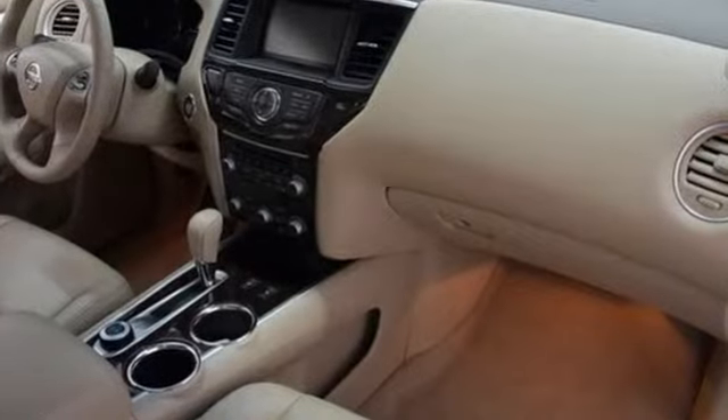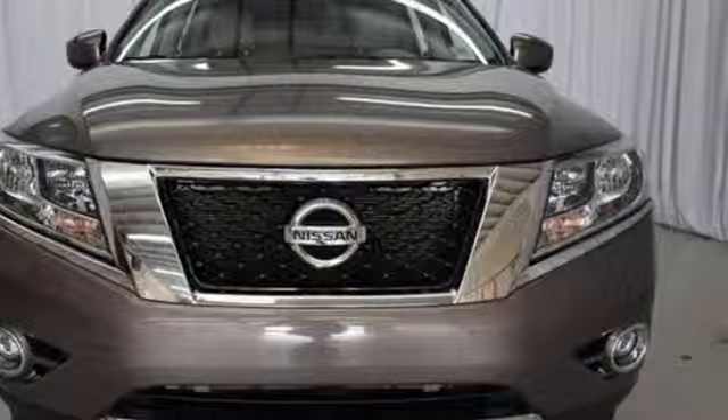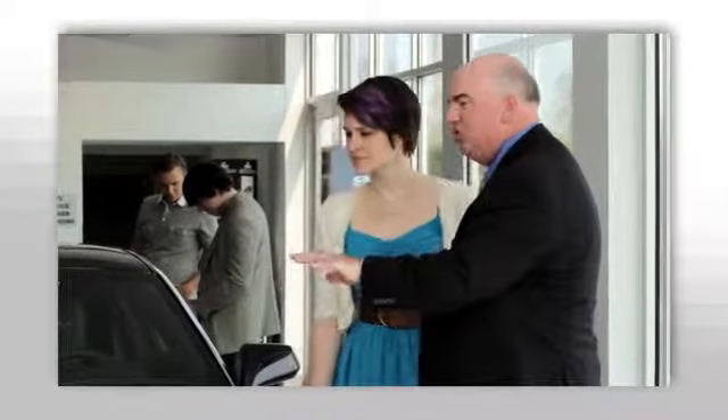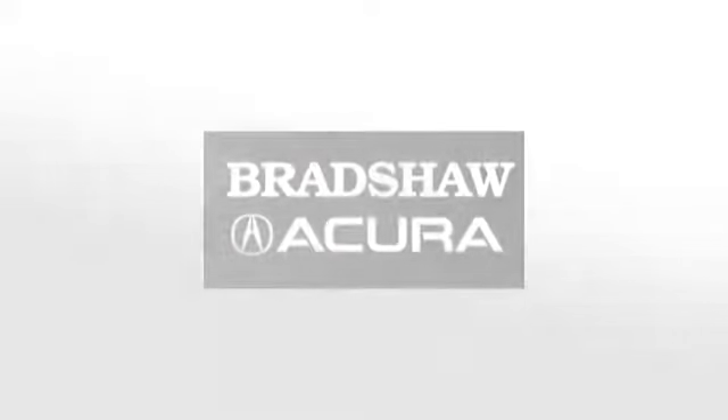Come see this versatile family SUV for yourself today. We believe the cars we offer are the highest quality and ideal for your life needs. We look forward to doing business with you. Bradshaw Acura at 2450 Lawrence Road.